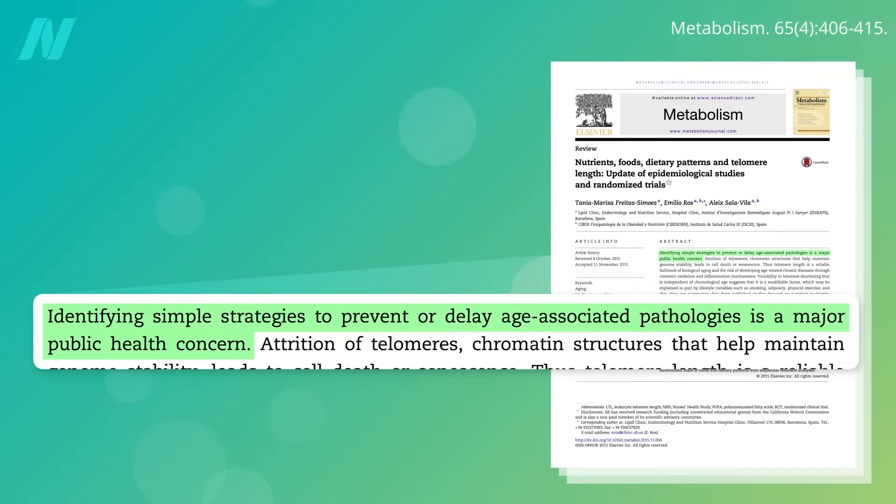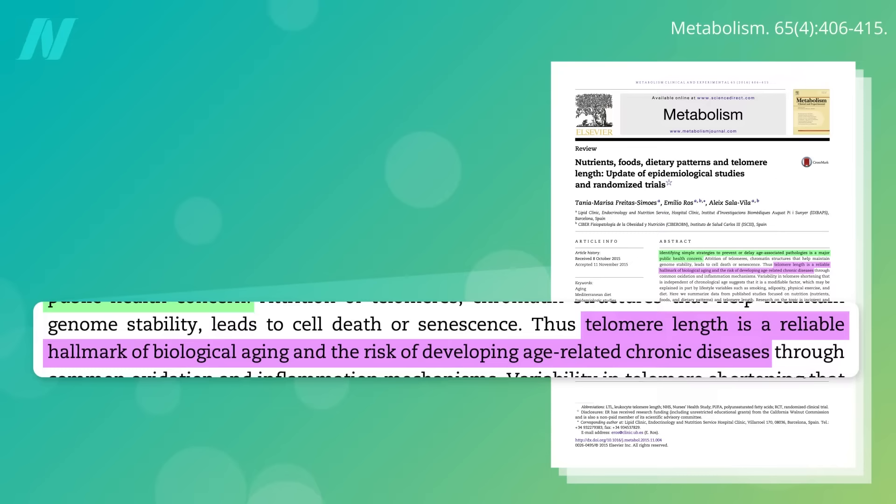Identifying simple strategies to prevent or delay age-related diseases is a major public health concern, but how could you measure the effects of such strategies? Telomere length is a reliable hallmark of biological aging and the risk of developing age-related chronic diseases.